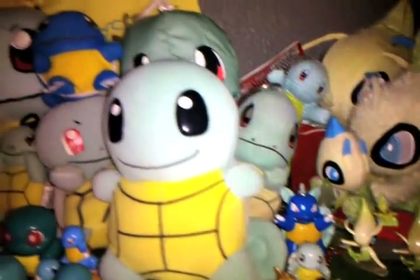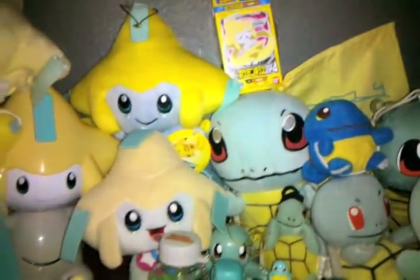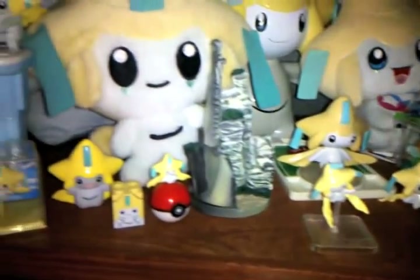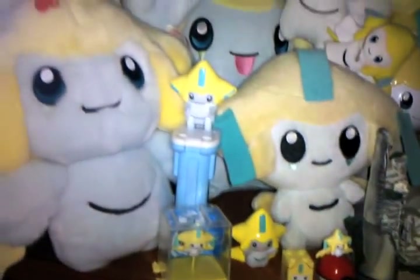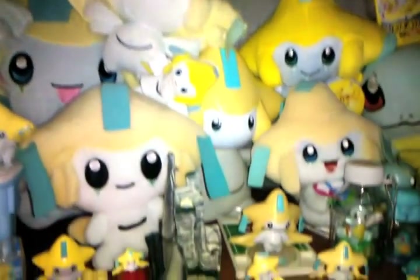And Squirtles. There's the Squirtle plush plush right there — significantly rare. And some Jirachis coming up. There's the PokéDoll. There's the Tomi plush. A lot of Jirachi plushes.